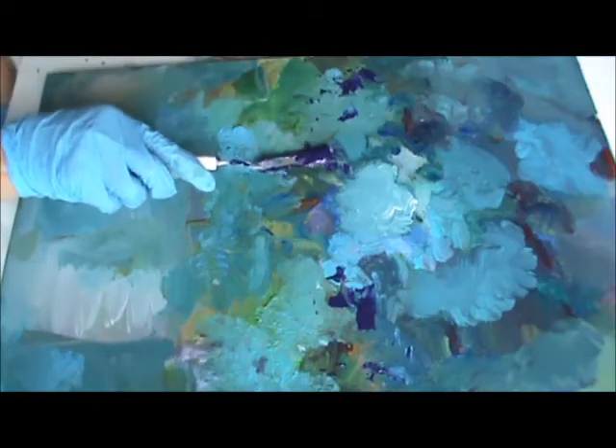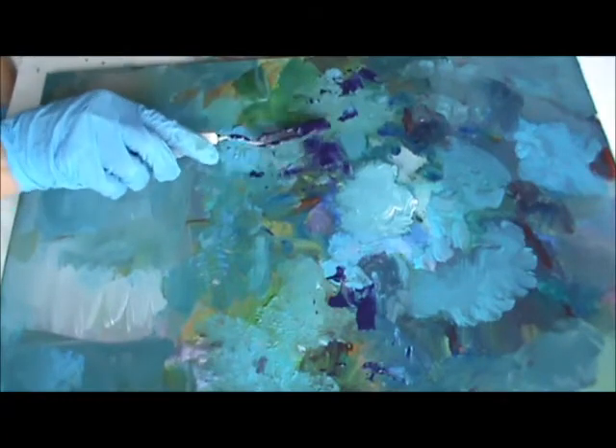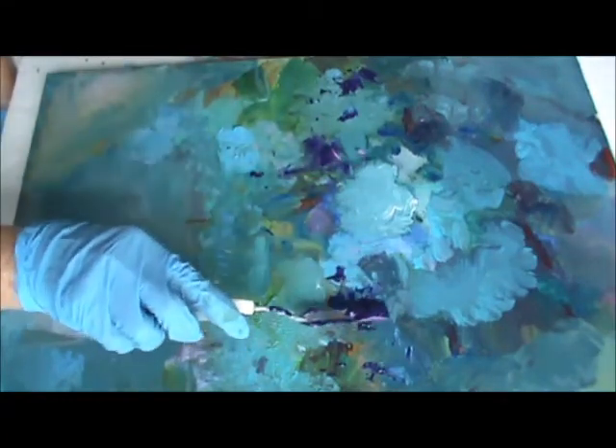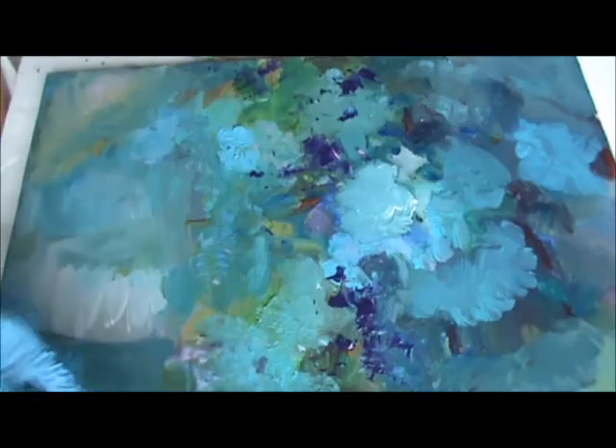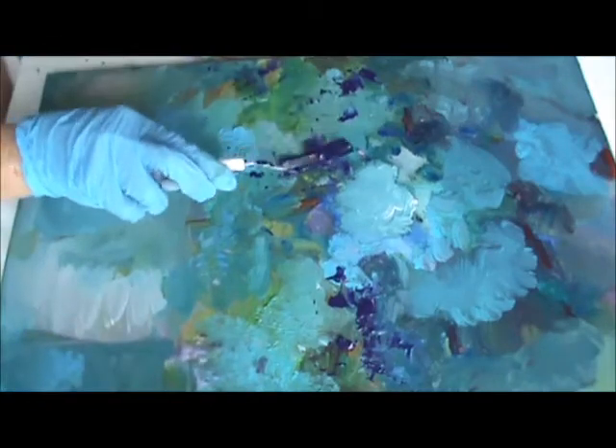I'm going to be using a palette knife a little bit too in here. This is kind of a purple. I'm just kind of bringing in a little bit of different colors in here, and I'm going to take my brush and just sort of blend it a little bit.